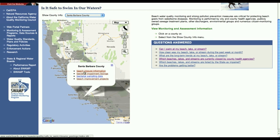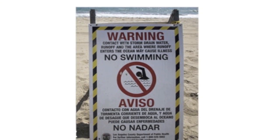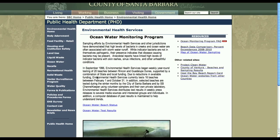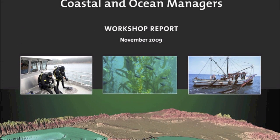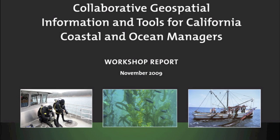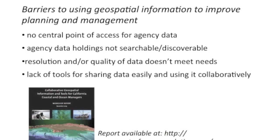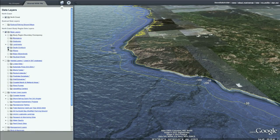Also, beachgoers can now check in advance whether their favorite beach is open or closed. These water quality tools are great examples of what we can do to make coastal and ocean decision-making more accurate and more efficient. With better tools, we can promote data sharing among agencies, inform collaborative decision-making, provide broader access to public data, and streamline decision-making. But these examples are only a piece of what is possible.